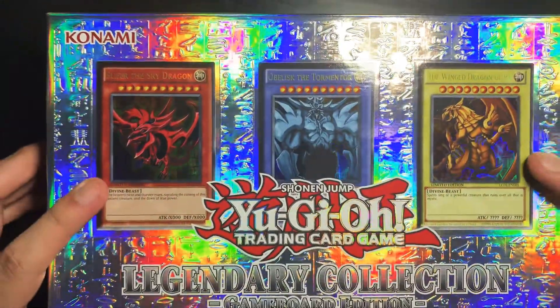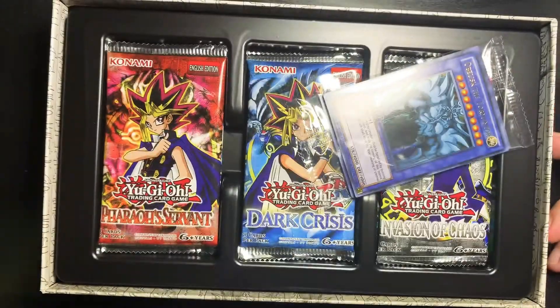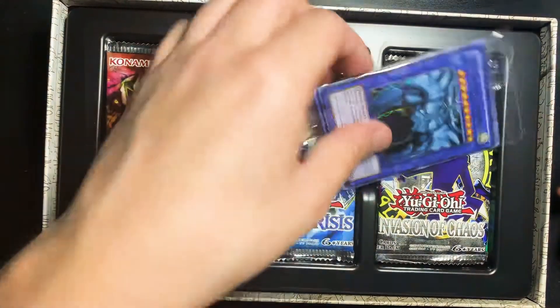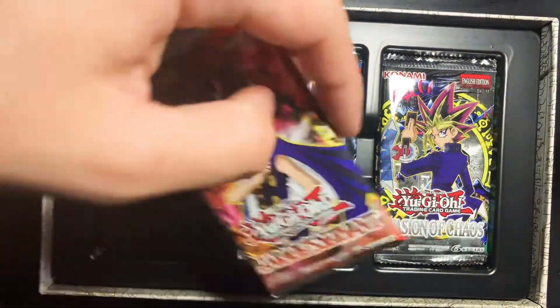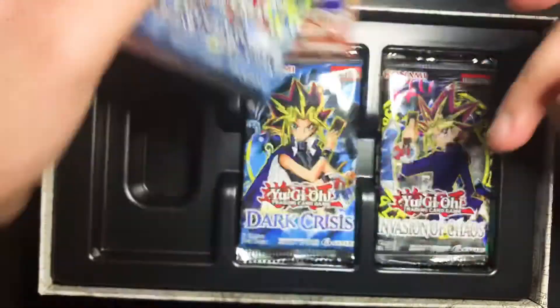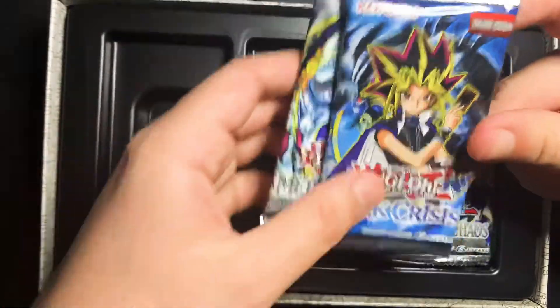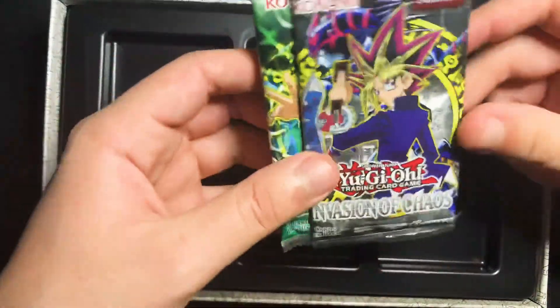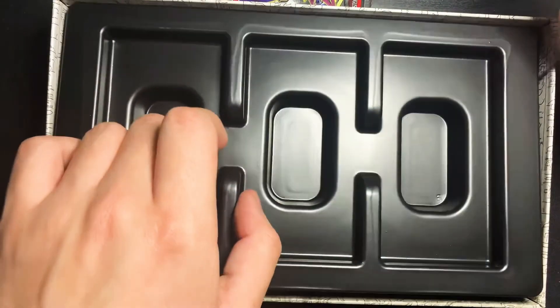You can't go wrong with the god cards. When you open it up, you do get your promo cards, and you do get two packs in each column, so in total six packs.